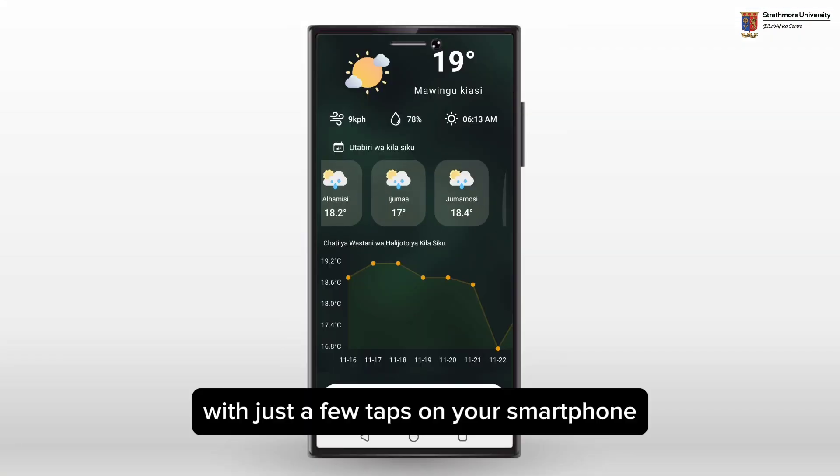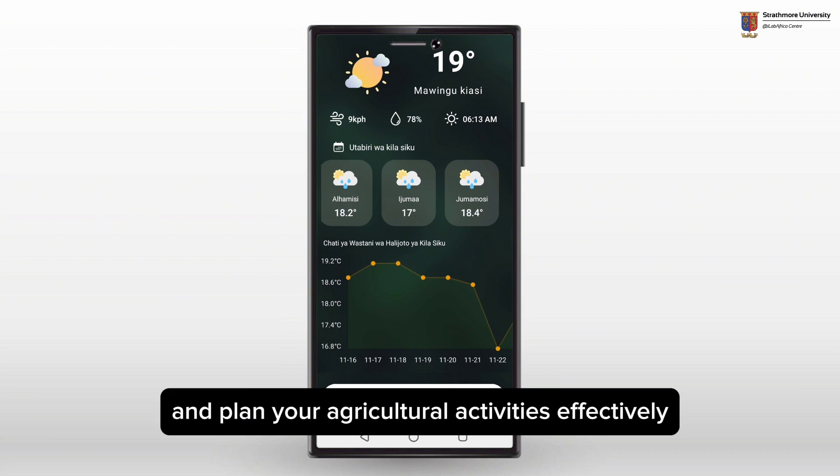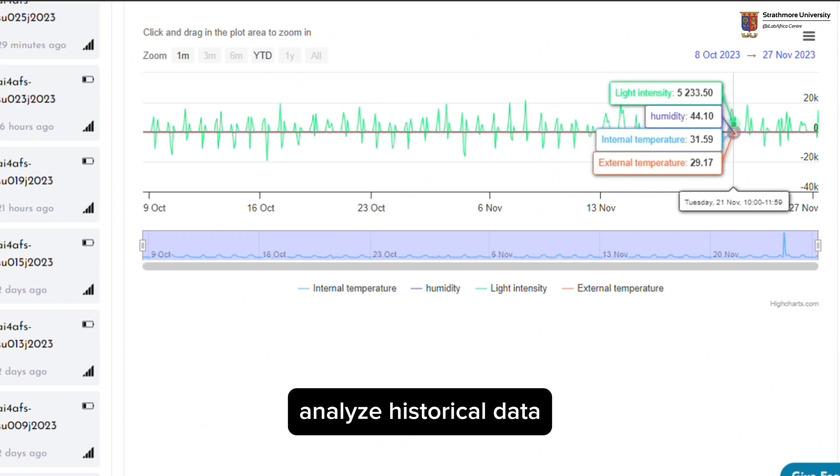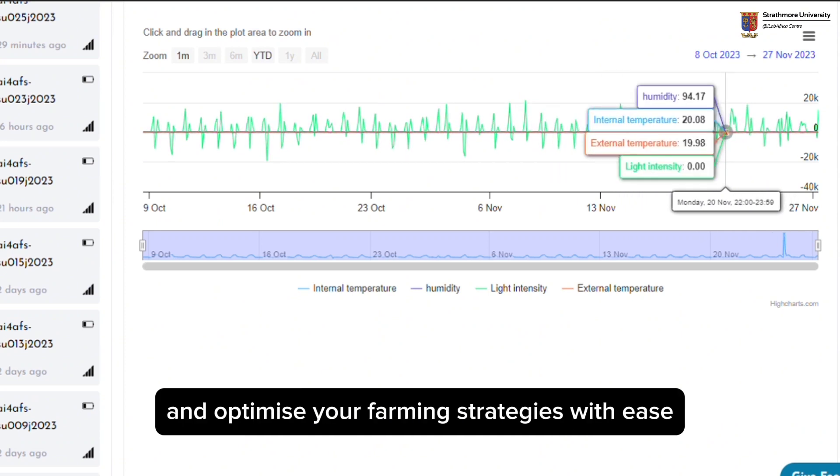With just a few taps on your smartphone, you can check weather forecasts and plan your agricultural activities effectively. On our web platform, explore detailed weather trends, analyze historical data, and optimize your farming strategies with ease.